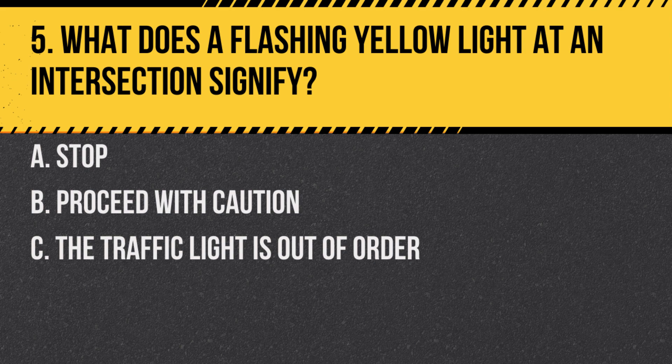Question 5. What does a flashing yellow light at an intersection signify? A. Stop. B. Proceed with caution. C. The traffic light is out of order. Answer: B. Proceed with caution. A flashing yellow light means you should slow down and proceed carefully through the intersection.